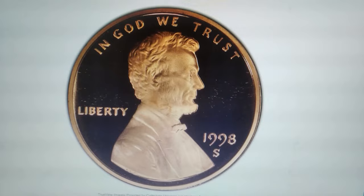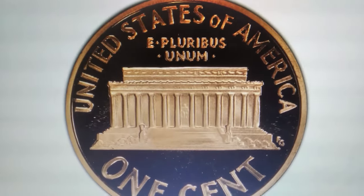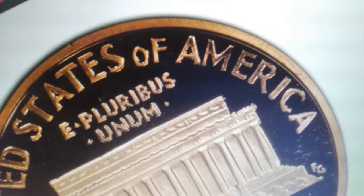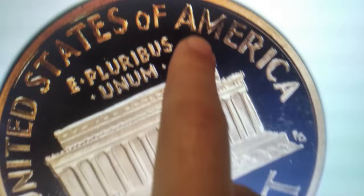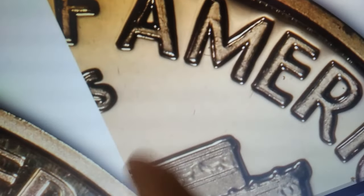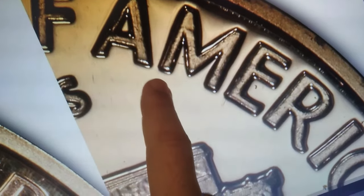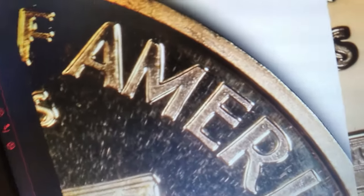Check out this super valuable modern proof cent: the 1998-S Proof Close AM Lincoln cent, graded PR70 Deep Cameo by PCGS. This rare coin was accidentally struck with a mint state die, making it a true collector's treasure. From 1993 to 2009, all proof Lincoln cents should have the 'AM' in America separated; however, some 1998 and 1999 proof examples have the letters AM close to each other, almost touching, indicating they were struck with a mint state die.